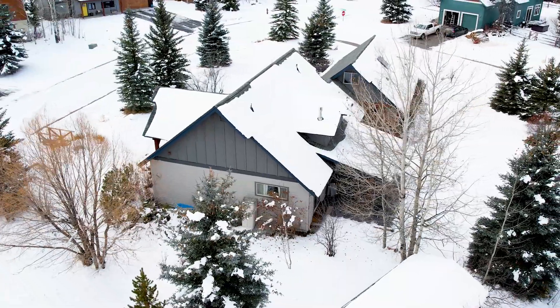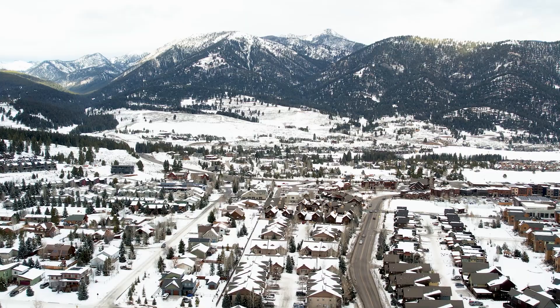Nestled on almost a half-acre corner lot within a serene cul-de-sac, this property offers the ideal South Fork location.